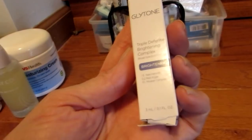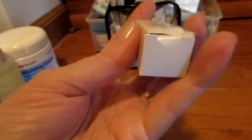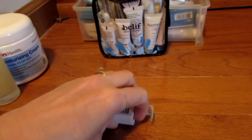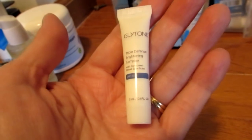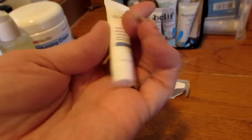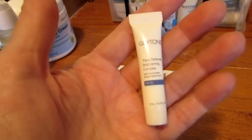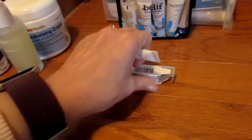I also have this Glytone Triple Defense Brightening Complex. It's a little tube, so it won't take me long to use up. If I open it and it smells bad, I'll just let you know and toss it out, but I don't think it will because it's still sealed. I'm going to keep it in the box just because the tube is so small. I'm going to include that as well.